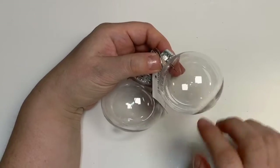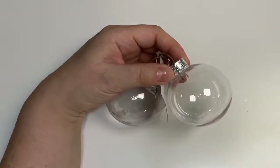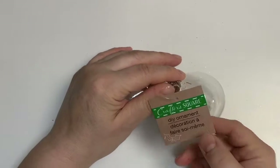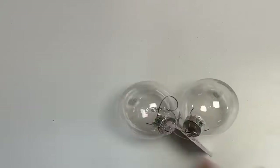I loved these little ornament bulbs where you can just pull the top off and fill them with shaker mix or little treats. They came in a package of two.